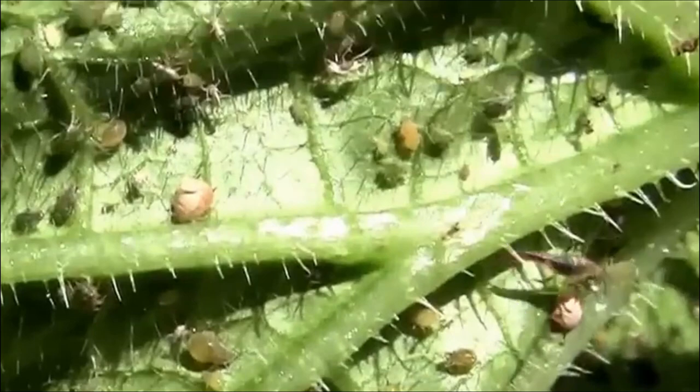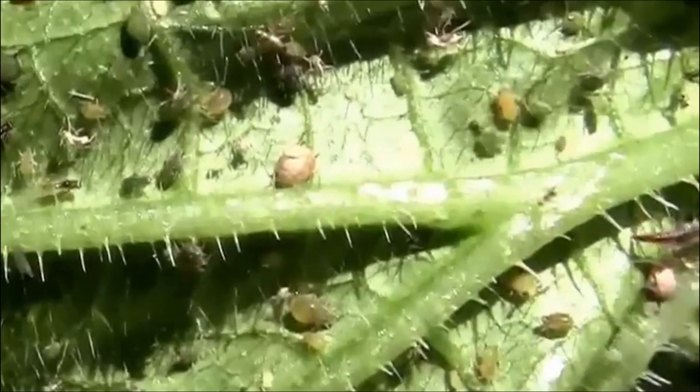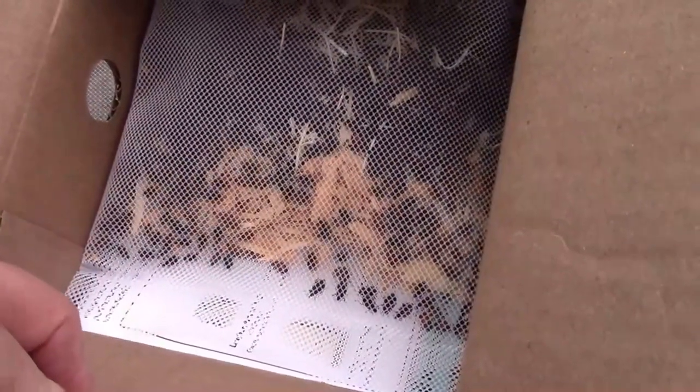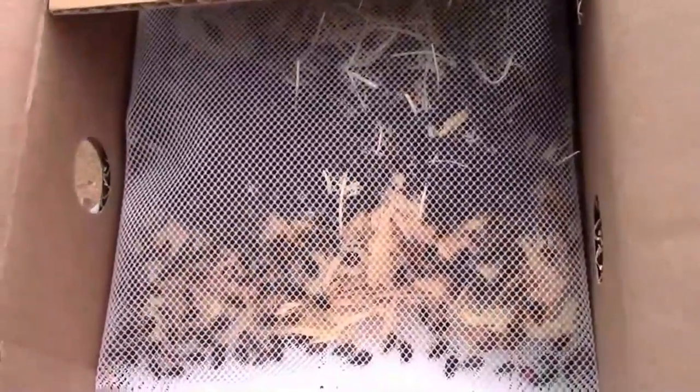Sometimes the predators don't show up soon enough to keep the aphids in check. When that happens, there's still one more thing you can do besides spray. I've bought ladybugs before when I had a bad infestation of aphids, and they really do a very good job.